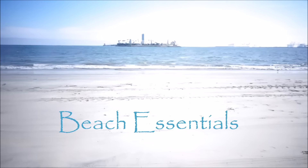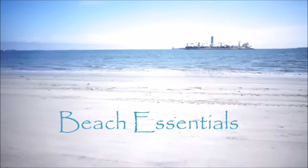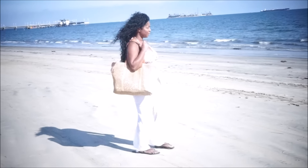Hey Divas! In today's video, I will be sharing with you guys my beach essentials. So if you guys are interested, go ahead and stay tuned.